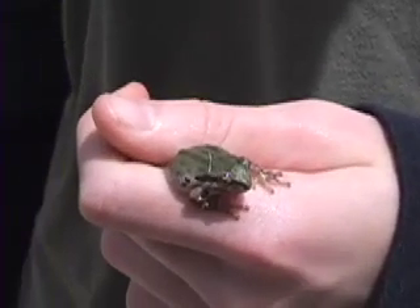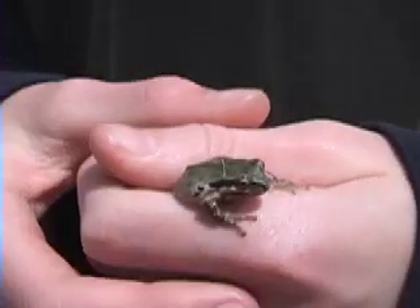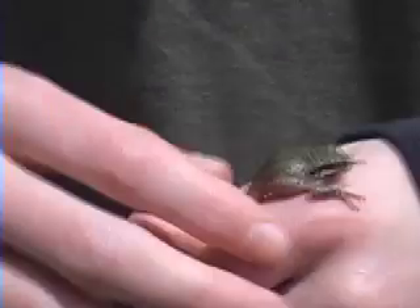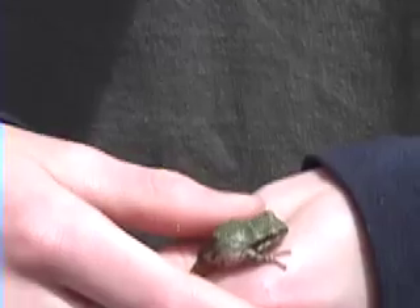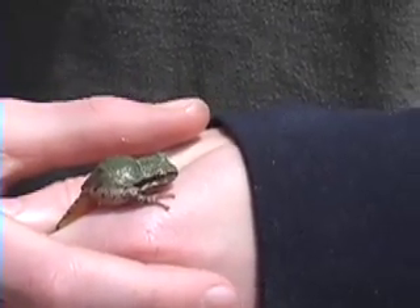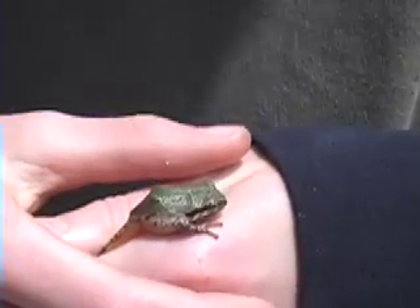Look at that little feller. So this is a Pacific tree frog, Hyaleredula. You can kind of tell the difference between this and other frogs by the stripe through its eye, right there. And it can change colors to match its environment. Pretty standard tree frog for this area — it's the most common frog to find here.